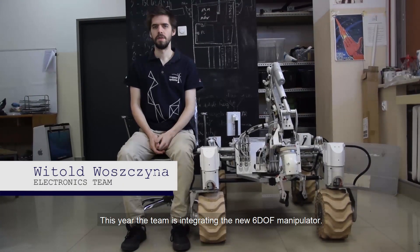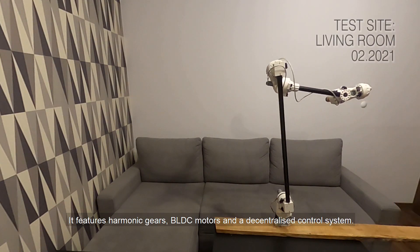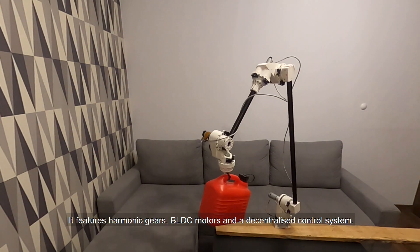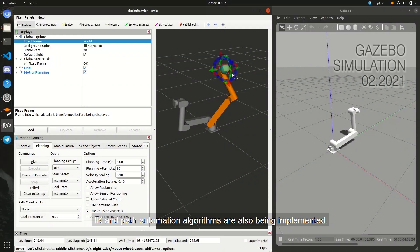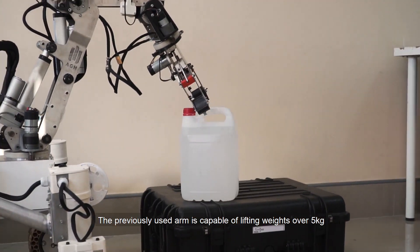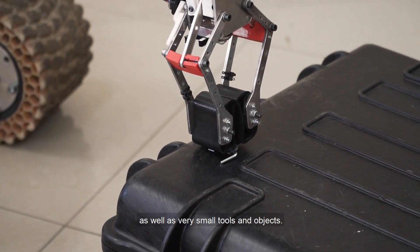This year the team is integrating a new 6DOF manipulator. It features harmonic gears, BLDC motors and a decentralized control system. IK and path automation algorithms are also being implemented. The previously used arm is capable of lifting weights over 5kg as well as handling small tools and objects.